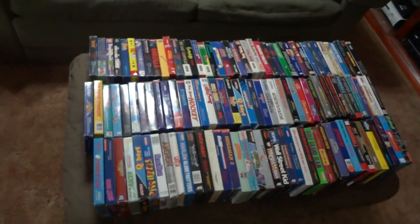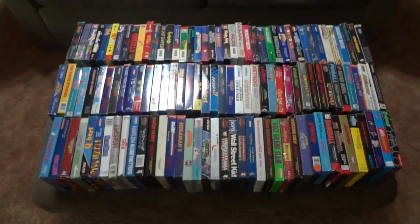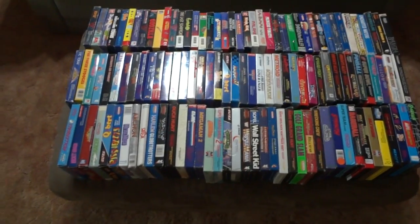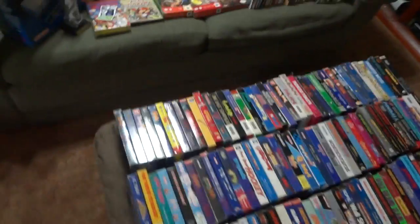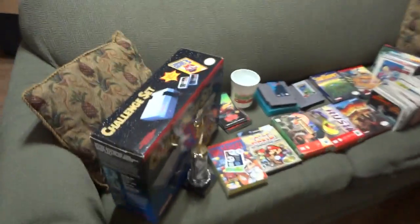Hey guys, got a new video. Just wanted to go over what I got from the Nintendo Age 2012 campout. Got quite a few NES items, so start over here.